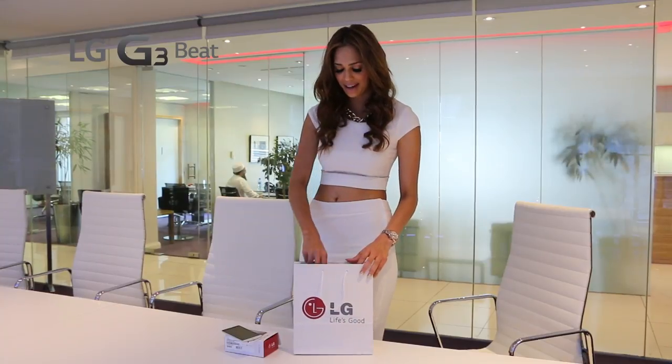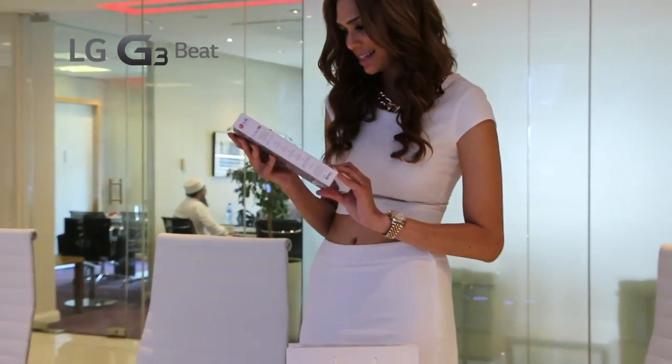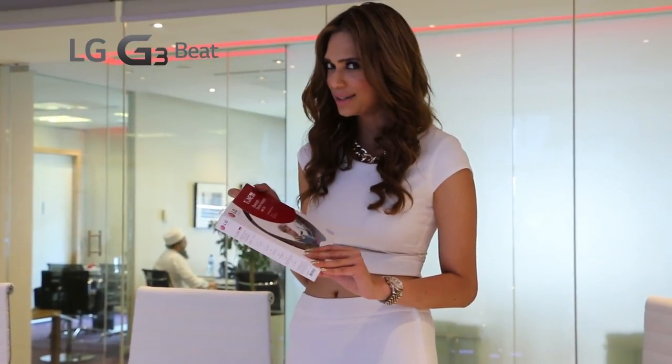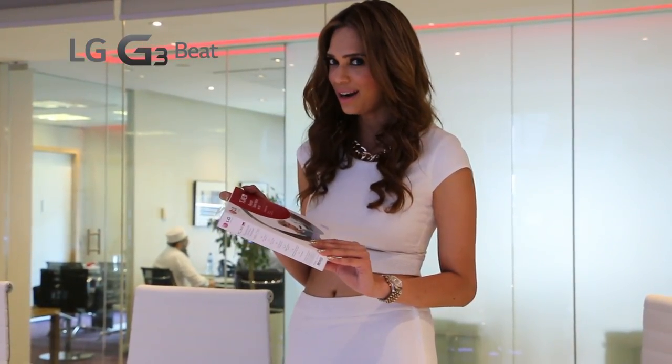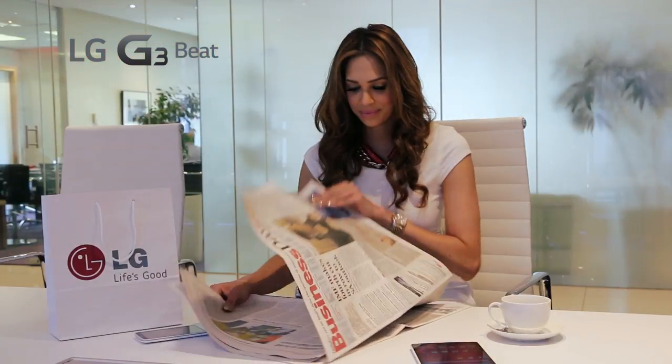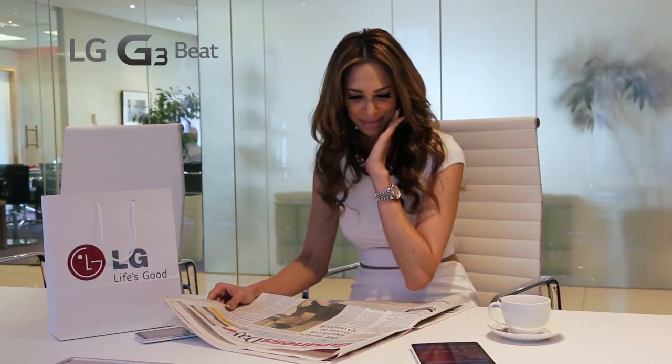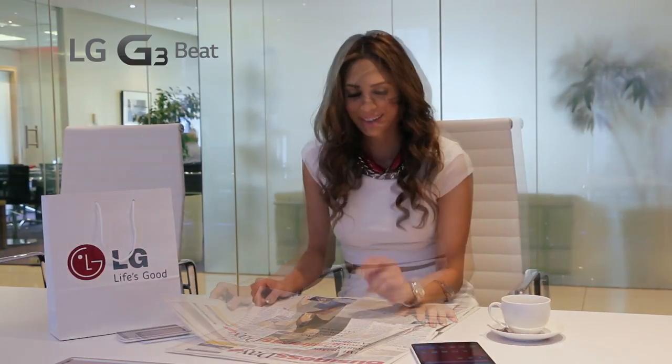And what do we have here? I love goodies. It looks like a Bluetooth headset. I've always been curious about how these work. I think it's time to try it out and call a friend. The Bluetooth headset is remarkable — perfect for the woman on the go. I'm definitely going to be using that more often.